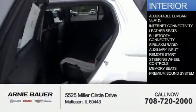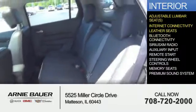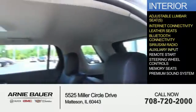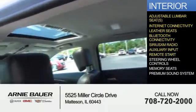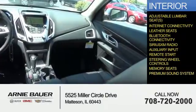Inside, you'll find adjustable lumbar seats, internet connectivity, leather seats, Bluetooth connectivity, Sirius XM satellite radio, and auxiliary input, remote start, steering wheel controls, memory seats, and a premium sound system.